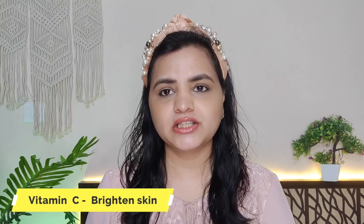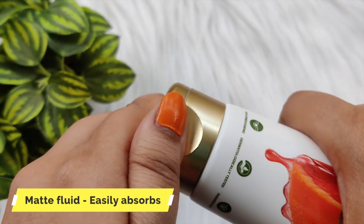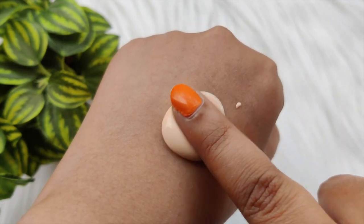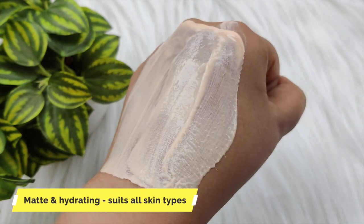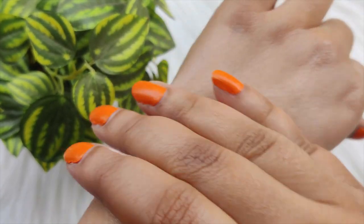This sunscreen is special because it has 3 best features. First, it contains Vitamin C which helps your skin and gives a brightening effect. Second, this is a Matte Fluid — it gives you a matte finish and doesn't shine, so oily skin can use it easily. Its consistency is very thin and it is absorbed easily. It is not a dense, heavy type of sunscreen.